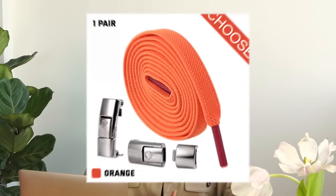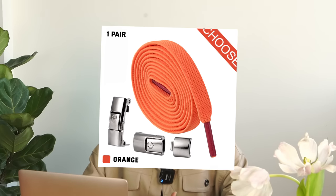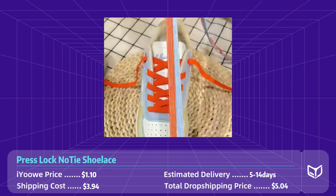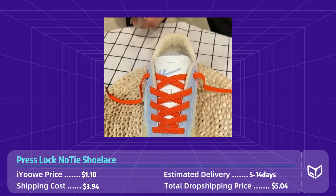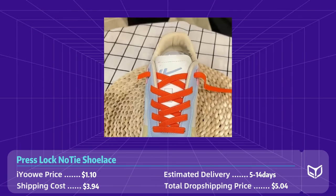Product number six: press lock no-tie shoelaces. This is another problem-solving product relating to shoes. Say goodbye to the hassle of tying shoelaces with these innovative press lock shoelaces, designed for convenience and style. Simply press the lock, slip your foot in, and go. With press lock shoelaces you never have to worry about tripping over untied laces or spending time tying and untying your shoes.